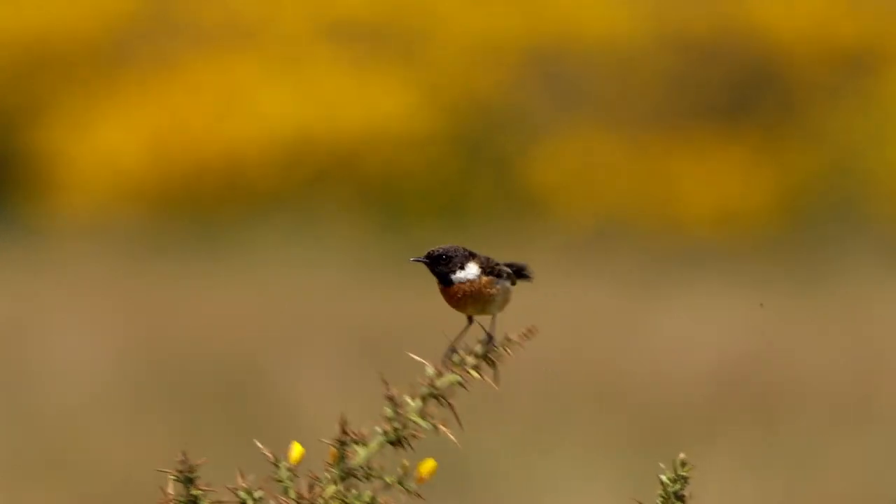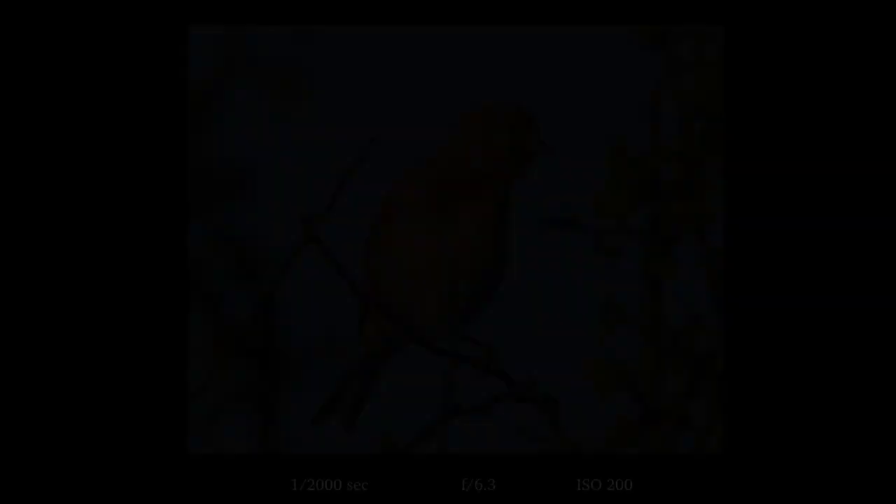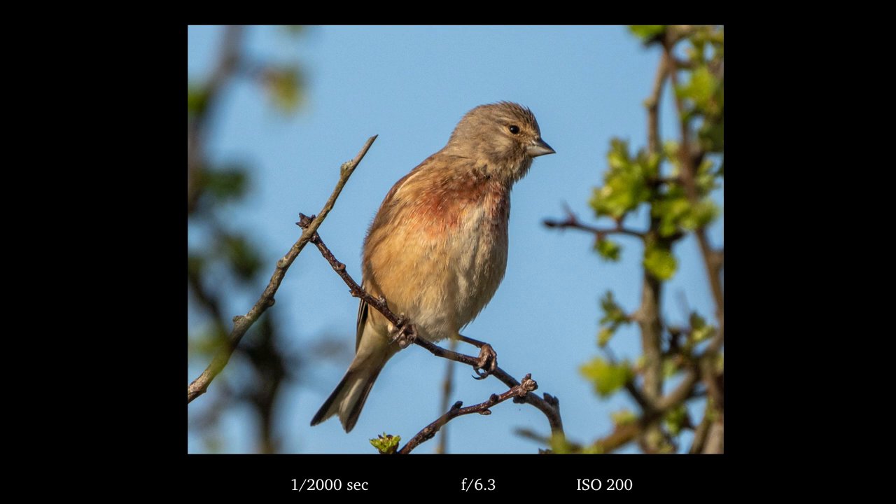I'll finish the video with a few stills of some linnets, so I hope you've enjoyed it and look forward to you catching me in the next one.